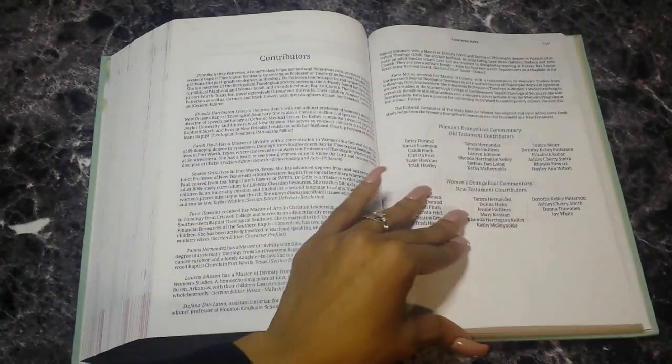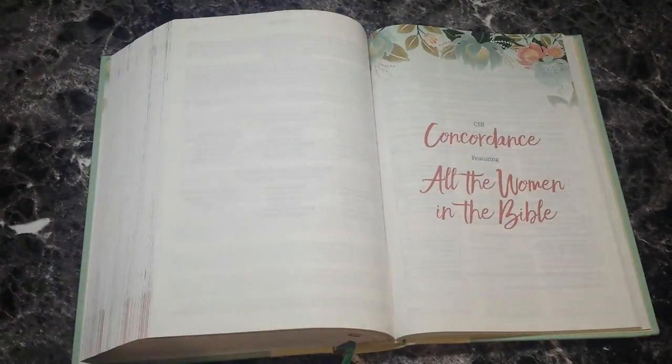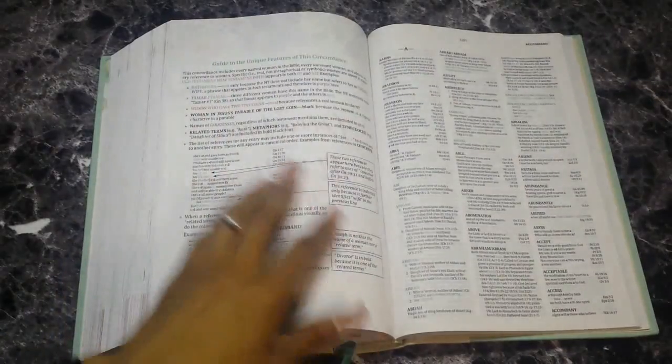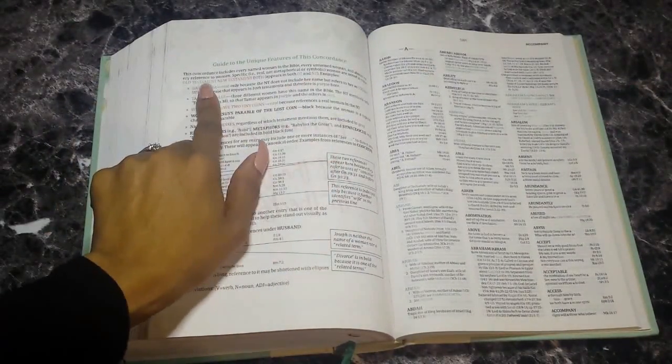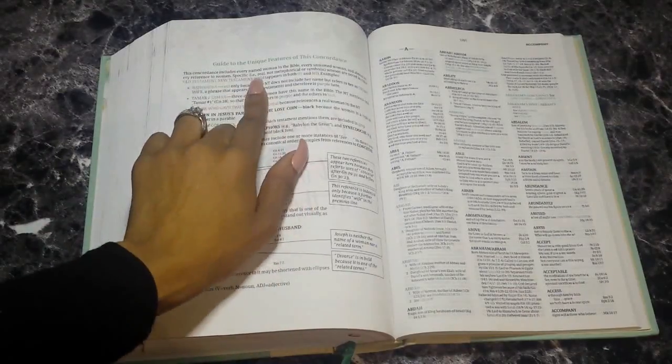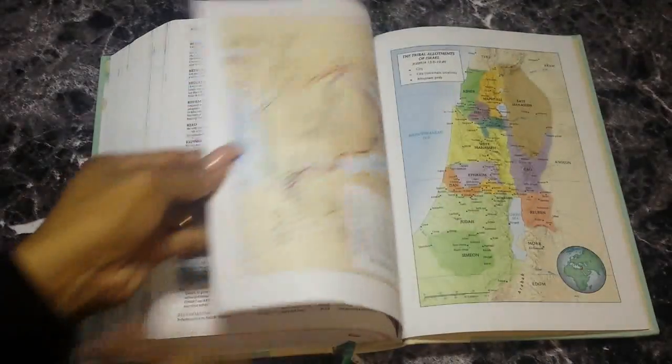This is a new Bible so you have your contributors listed — those for the Old Testament and the New Testament. Then your concordance featuring all the women in the Bible. Each color has a specific meaning: Old Testament entries are in a mint color, New Testament entries are in a coral color, and if a woman appears in both the Old and New Testament they use purple. The colors — teal, coral, and purple — are really cool. There are related terms and it shows you how to use the concordance. This is very different from the old translation.